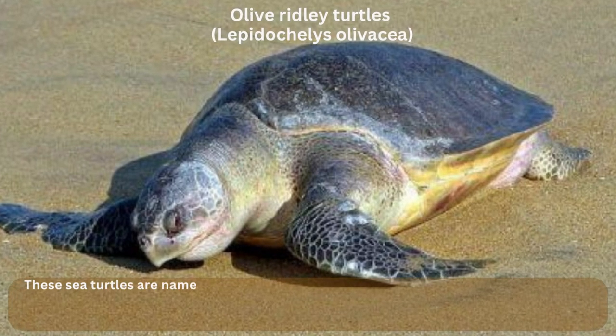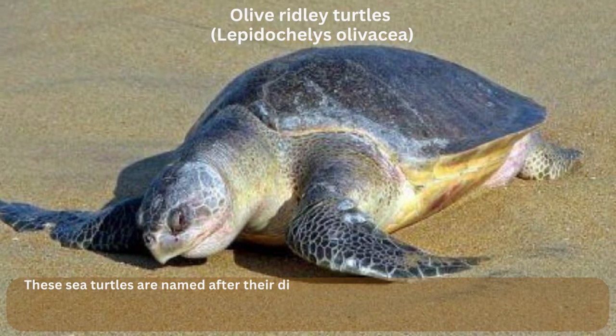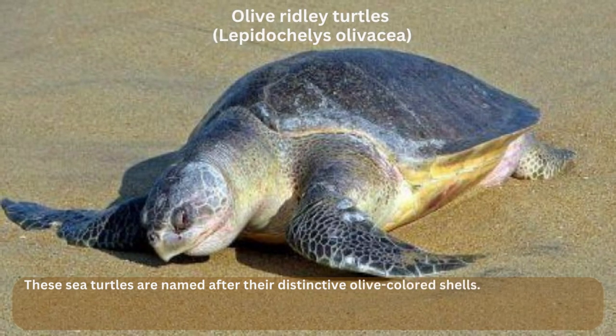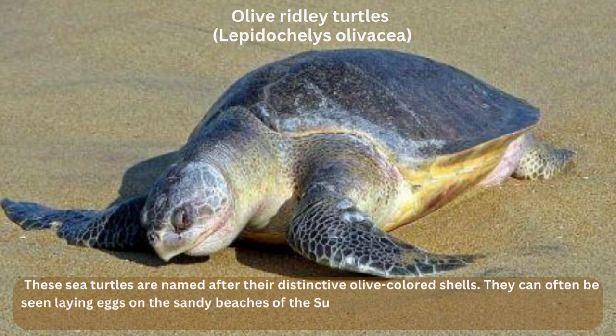Olive Ridley Turtles, Lepidochelys olivacea. These sea turtles are named after their distinctive olive-colored shells. They can often be seen laying eggs on the sandy beaches of the Sundarbans. Unfortunately, their populations are declining due to habitat loss and hunting.